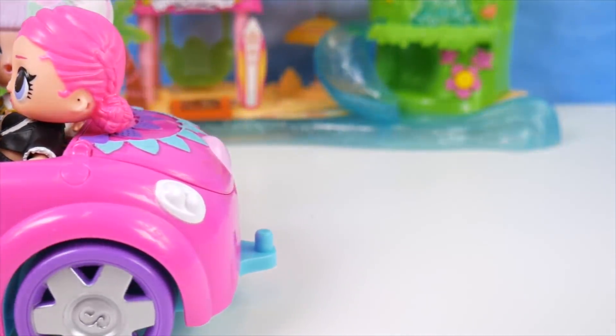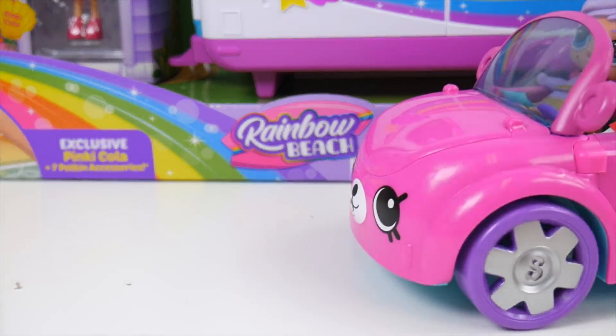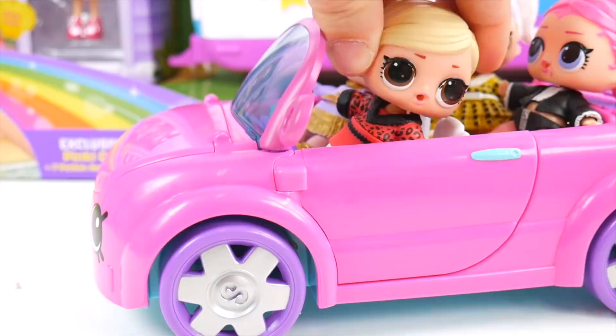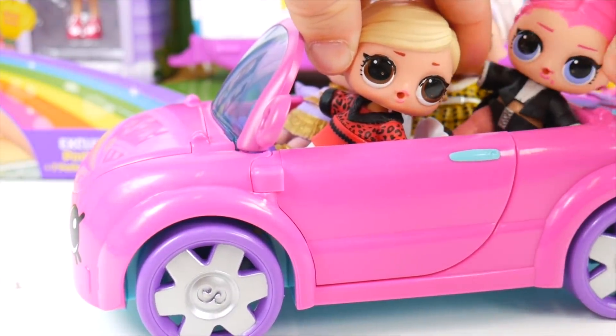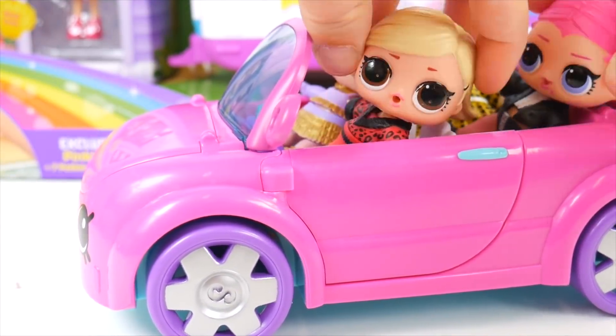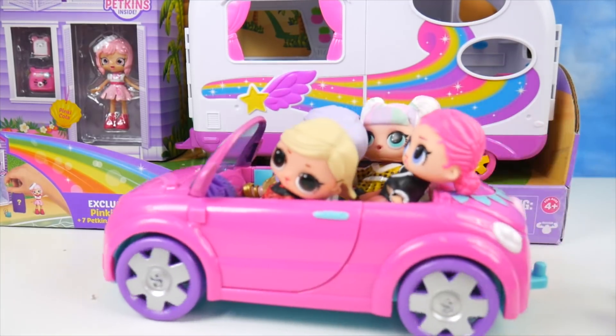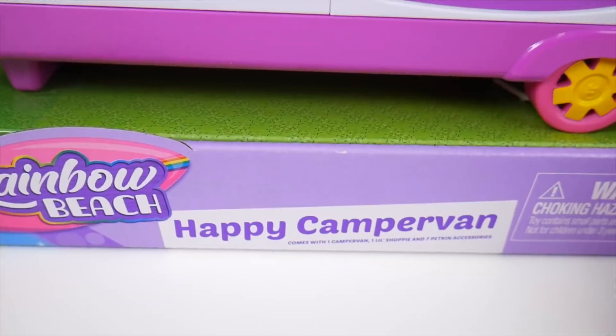Ooh, camping would be fun. You're right, camping would be fun, but we don't have anything to camp in. Wait, stop. What is it, Countess? I just saw something behind us. Look, look. Oh yeah — a Happy Camper Van. Rainbow Beach Happy Camper Van.